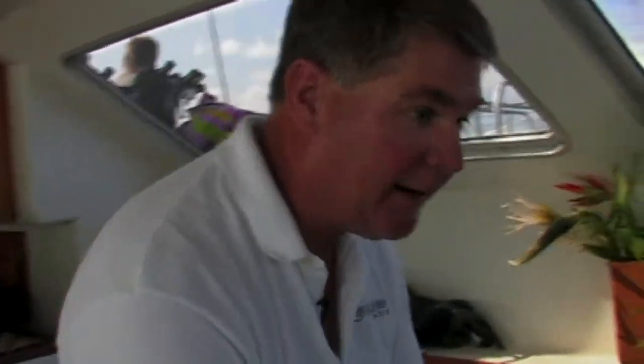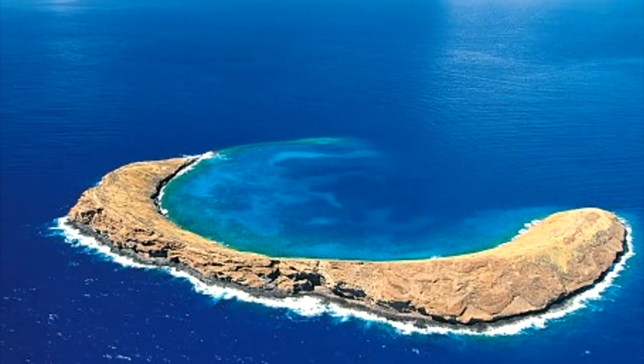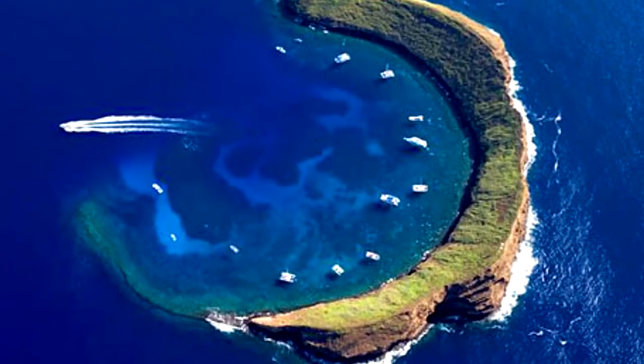Welcome, Cindy and JR. My name is Jeff. We're going to be diving at Molokini Crater today. Have you guys ever been diving at Molokini Crater before? No, never. Let me tell you a little bit about it. Molokini Crater is volcanic in origin. It's commonly misconceived as being an underwater volcano, but in reality it's not an underwater volcano. No lava ever flowed out of Molokini.